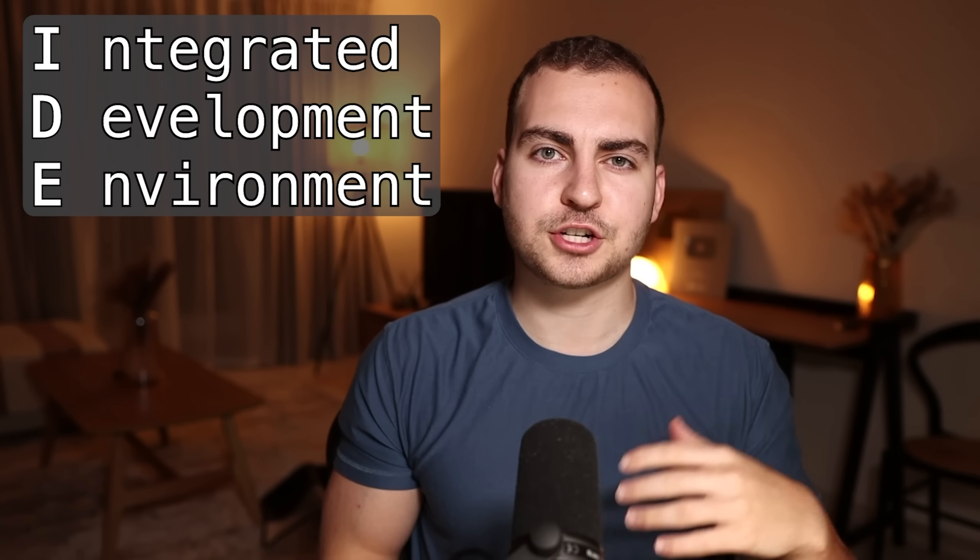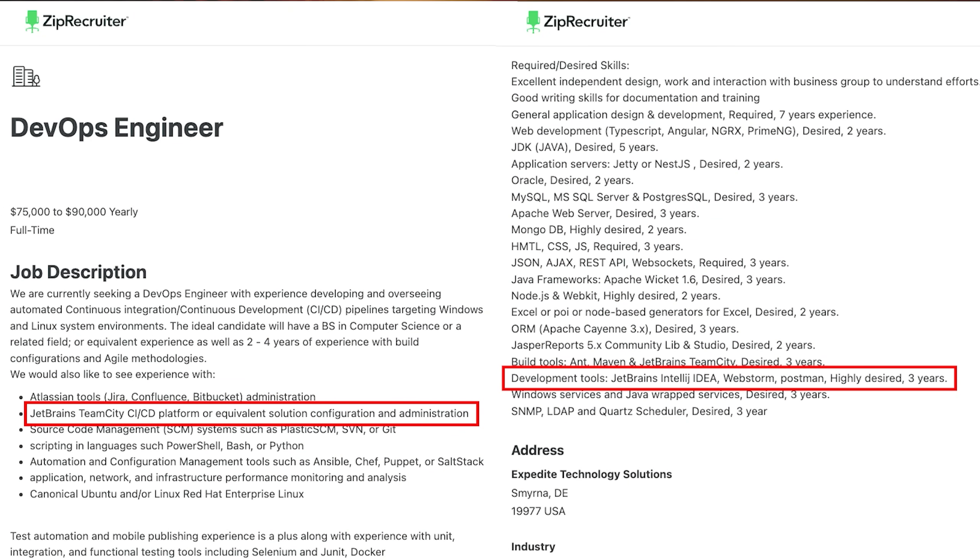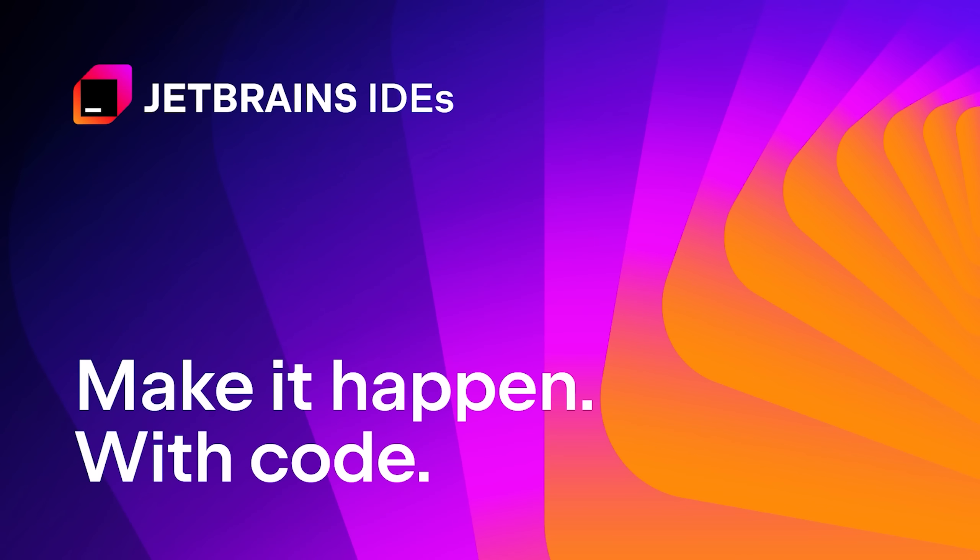When you do start building out these programming projects, you'll want to be working in an IDE. And that's not just because IDEs make your life so much easier, but because experience with them is actually something that a lot of jobs are looking for. Now, there's all kinds of basic code editors out there that you could be using, but if you want to get to the professional level, you should really utilize JetBrains IDEs, which is the sponsor of this video.